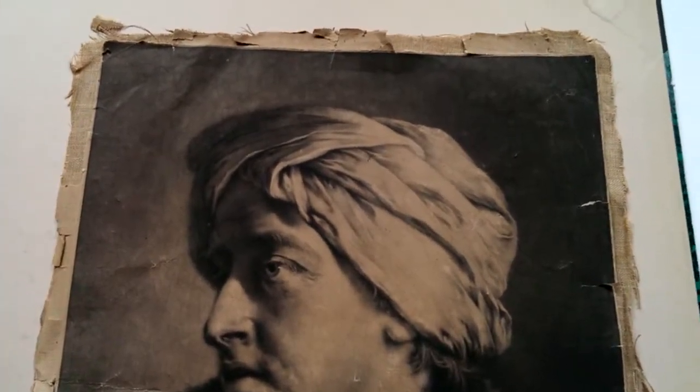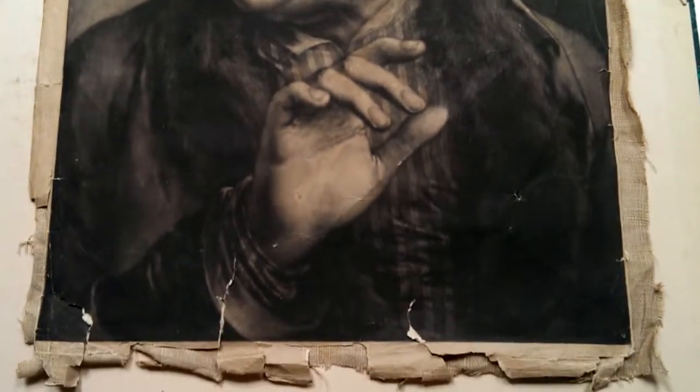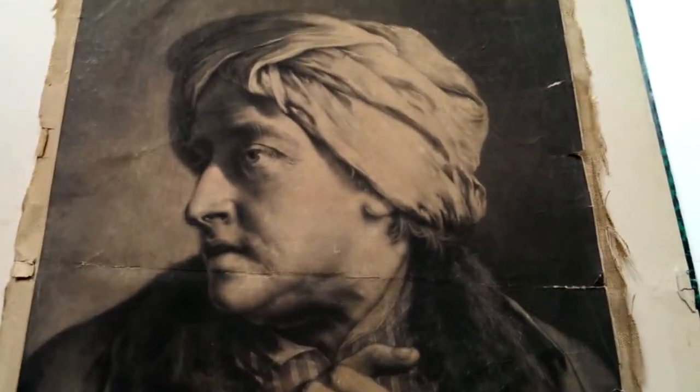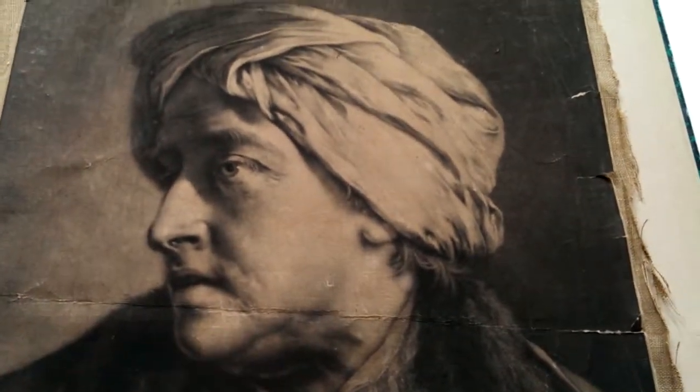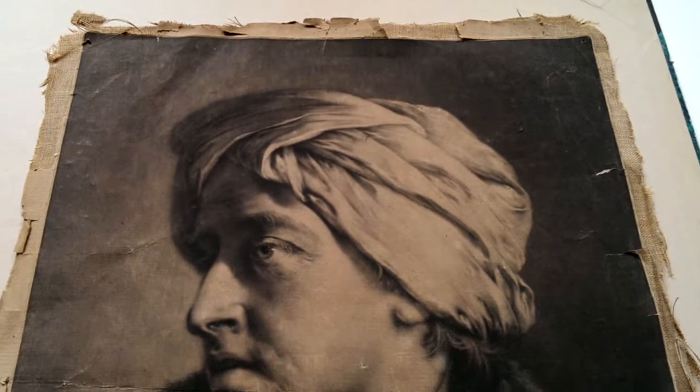Right, ladies and gentlemen, this is an almost unique opportunity to buy one of the greatest prints mezzotints made in the 18th century. It's very distressed, but it's a very special item — a life-size head by the Irish artist Thomas Fry, 1710 to 1762.